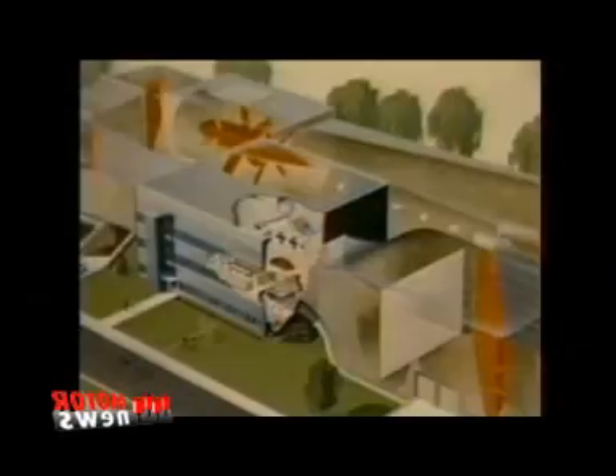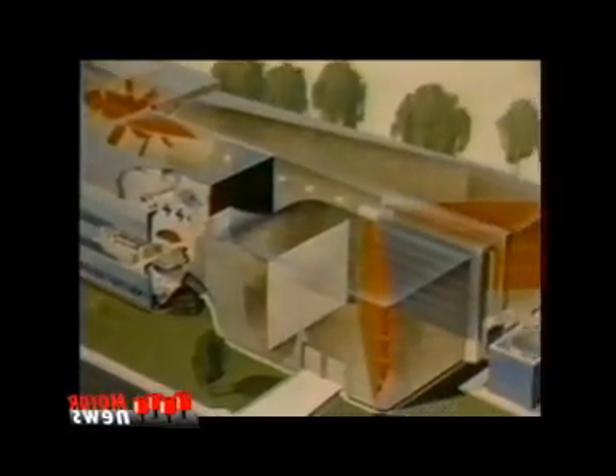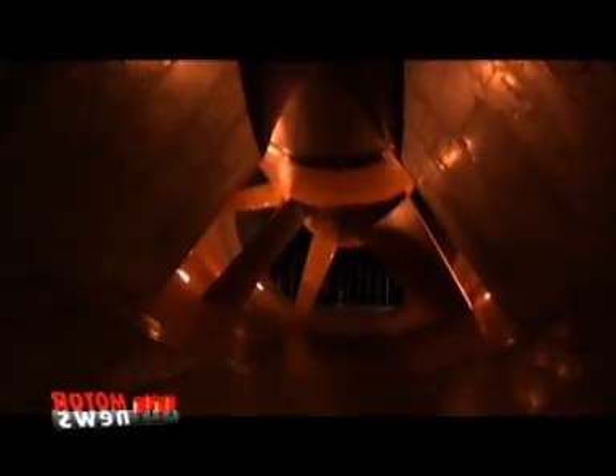The wind tunnel is a large closed loop tunnel, which means that the air continually recirculates. It's powered by a 4,500 horsepower fan that's 43 feet in diameter, and it can generate speeds up to 138 miles per hour here in the test section.